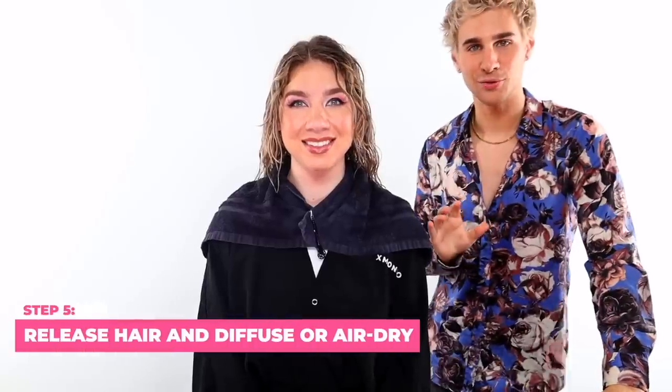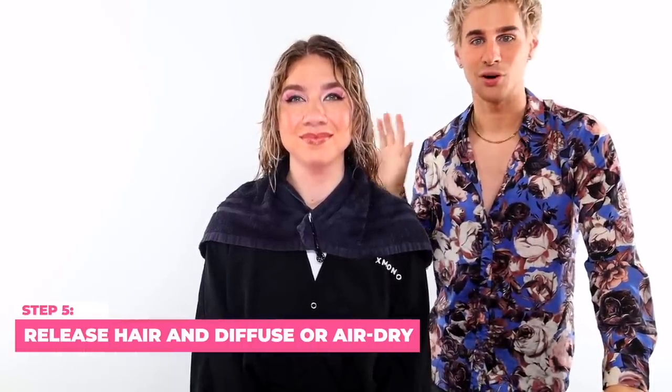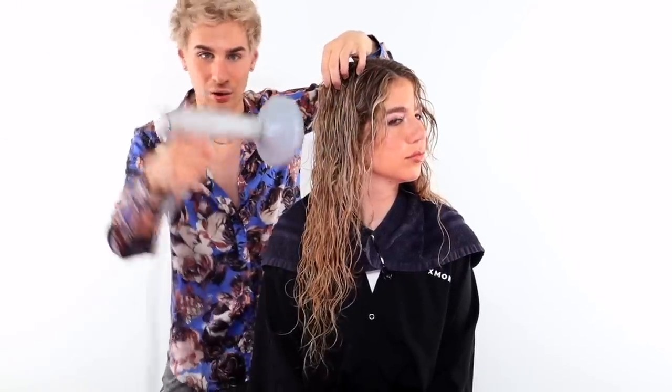Step five: take down the plop gently, flip the hair back, and diffuse. You can also let it air dry, but for extreme maximum wave definition use a diffuser. If air drying, lightly scrunch every 30 minutes or so as it dries to keep those waves intact. When diffusing, don't point the diffuser upward — that creates frizz. Keep it pointing toward the hair or downward.